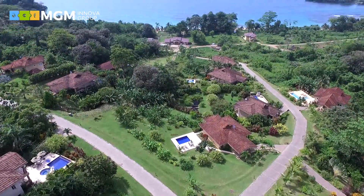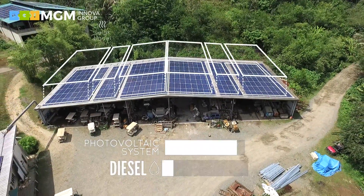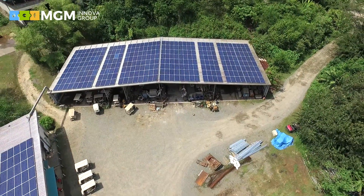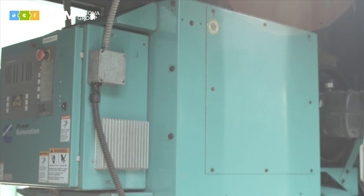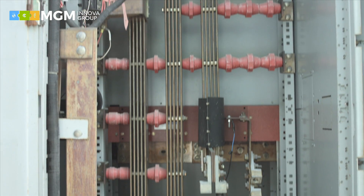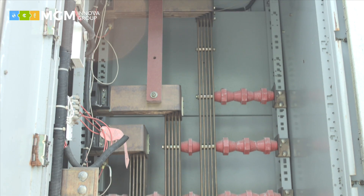The energy generated by the photovoltaic system leads to a reduction in the consumption of diesel, which is currently used to generate electricity through motor generators. The entire power generation system is controlled by the fuel-safe controller of SMA, which, depending on the energy demand of the resort, increases or decreases the energy supply from the diesel generators — in all cases prioritizing the use of the photovoltaic system.